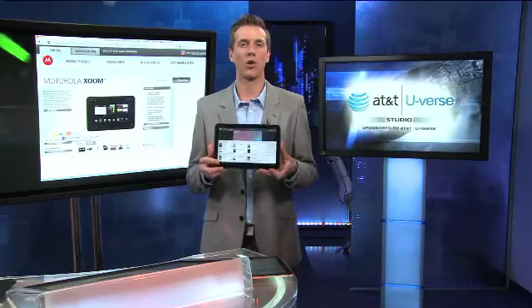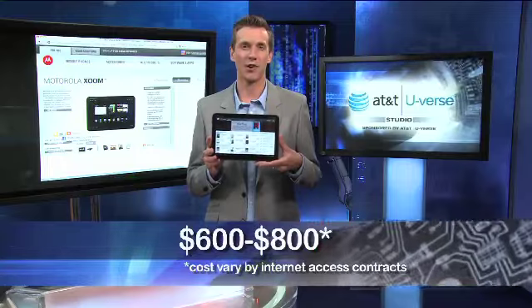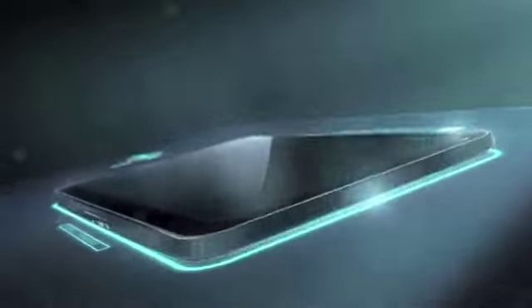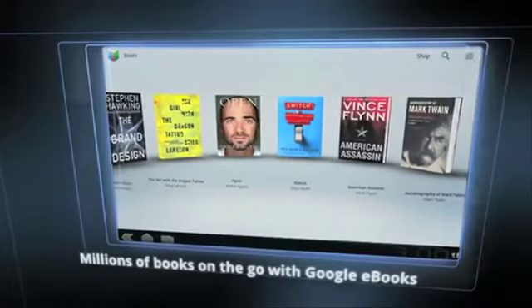Well, now we have the Motorola Zoom. It's the tablet computer that's packed with the power of Android. Problem is, its high price might keep buyers away. The tablet packs a 1 gigahertz processor, a 10-inch HD touchscreen, and 32 gigs of storage.